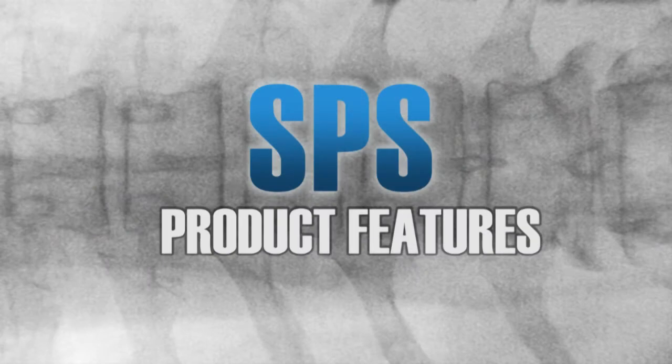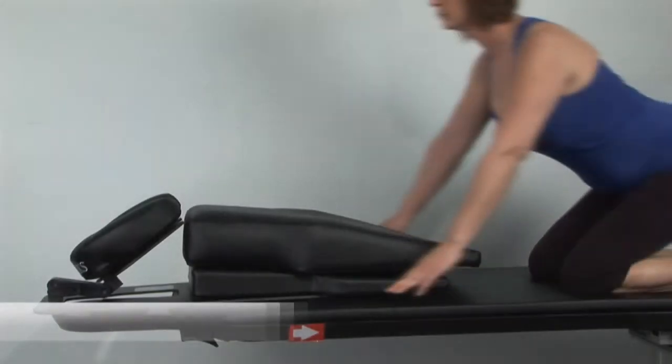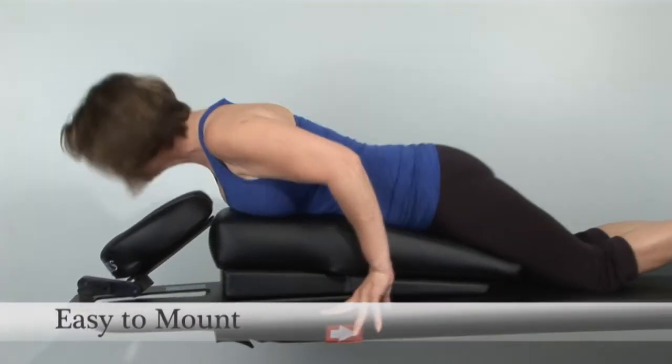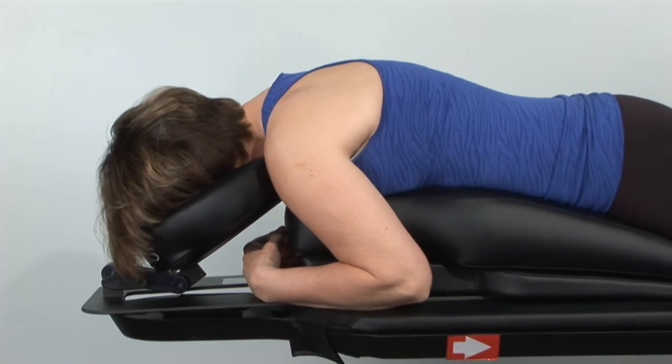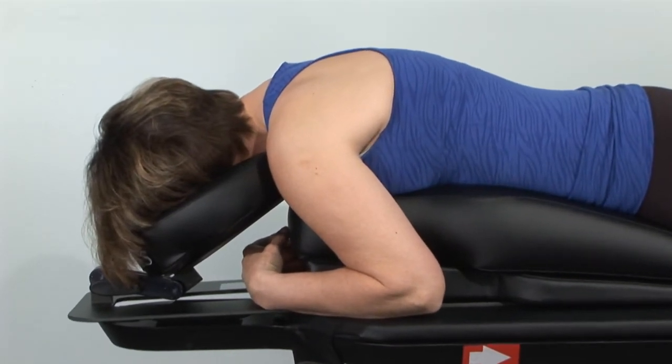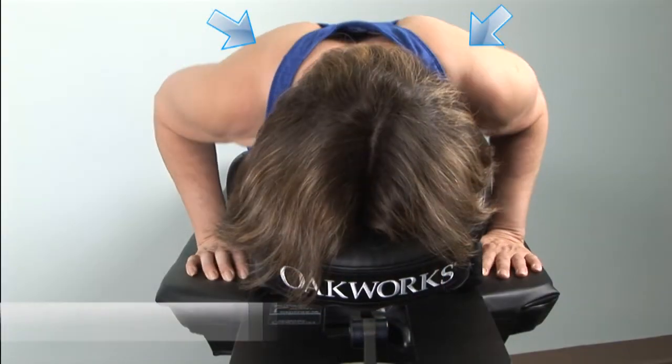The spine positioning system has the features you need. It is easy for the patient to be positioned, as it is configured before they get on the table, offering increased security and efficiency. The design allows for unobscured lateral and oblique imaging of the cervical spine.